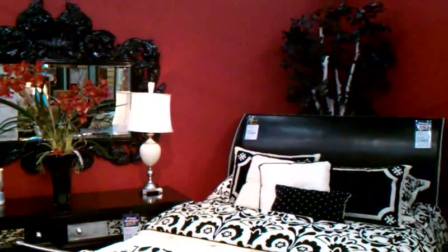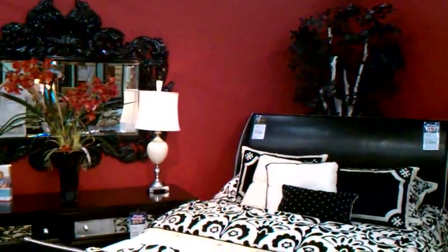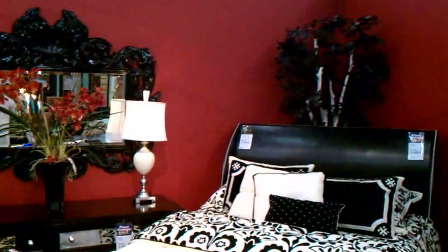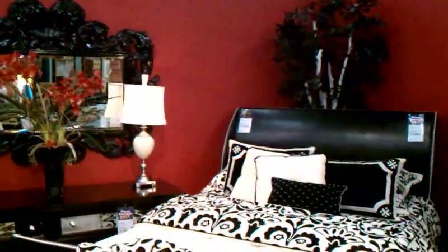Welcome and thank you for watching another Christian Painters YouTube video. We are at Freed's Furniture in South Arlington, Texas outside of the Parks Mall. You're looking at beautiful furniture that you can pick up for your home, as well as this wonderful color on the walls that help accent and make this furniture look so well.